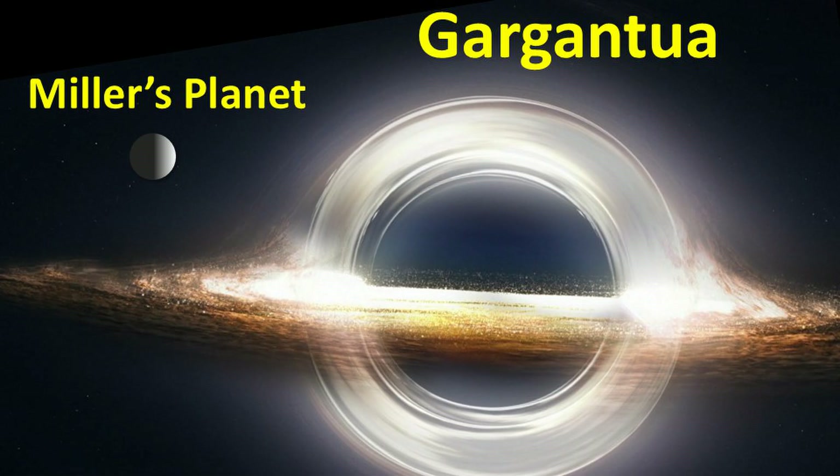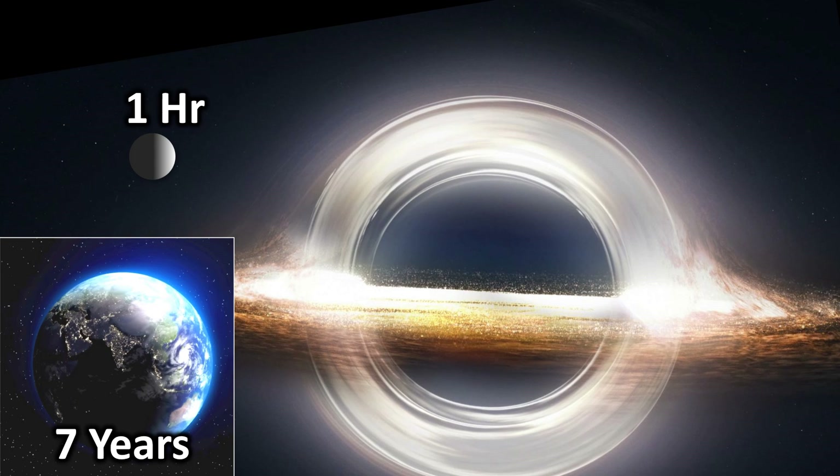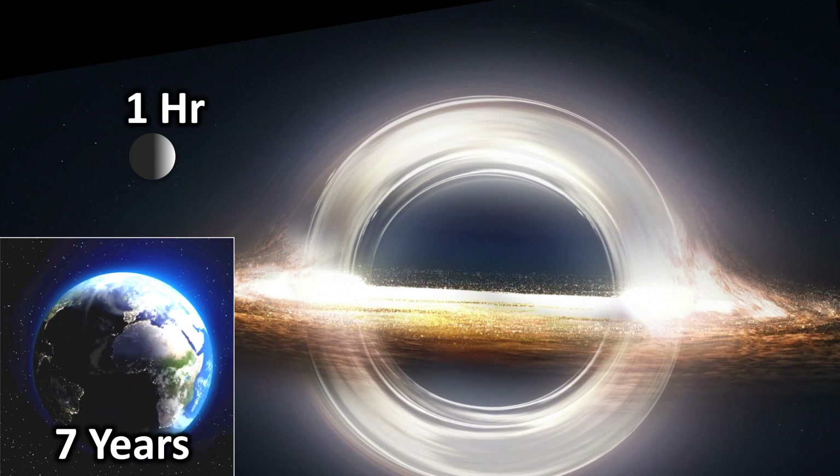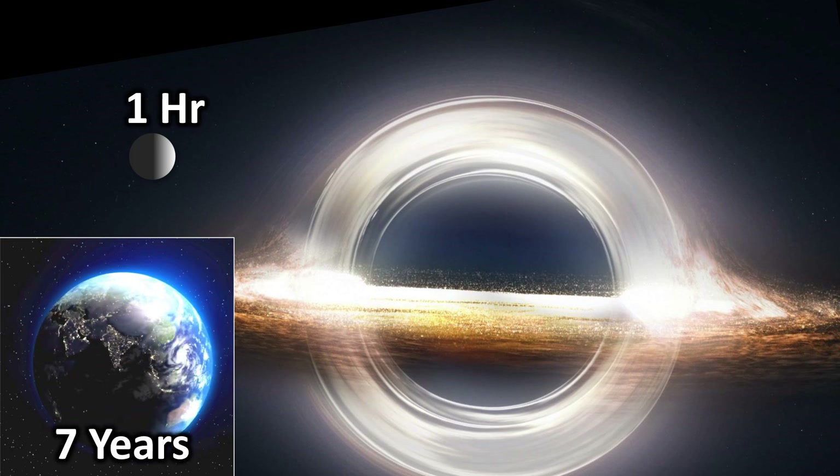In this movie, they talk about a black hole called Gargantua and a planet orbiting it named Miller's Planet. Due to its proximity to the black hole, it is said that extreme time dilation occurs on Miller's Planet. According to the movie, one hour on Miller's Planet equals seven years on Earth. This is a crucial part of the storyline. However, in reality, such extreme time dilation is not practically possible.